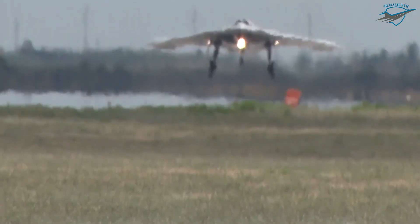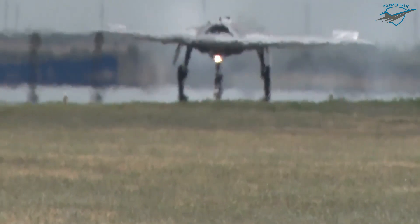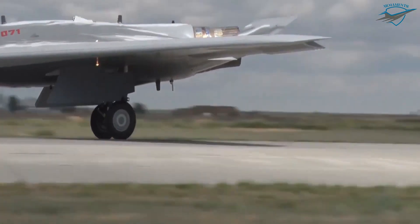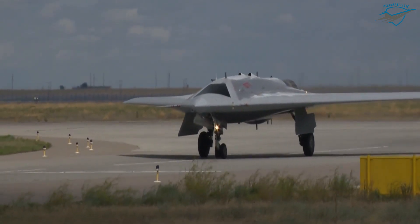Although the first prototype's exhaust nozzle was conventional and could increase the drone's radar signature, a future upgrade could see an improved exhaust as well as engine inlet, as shown by a mock-up at the 2019 MAX International Aviation and Space Salon.